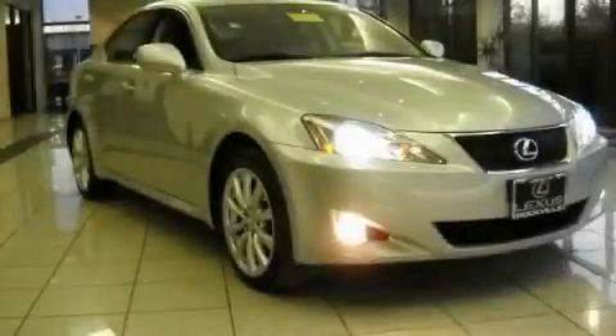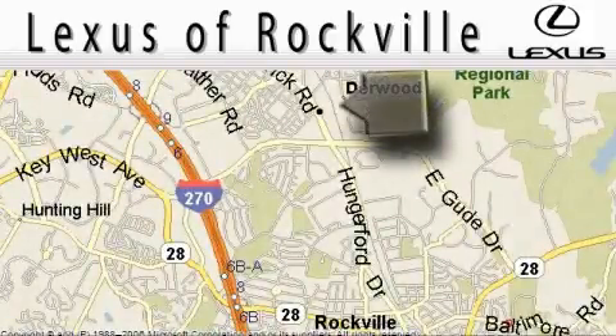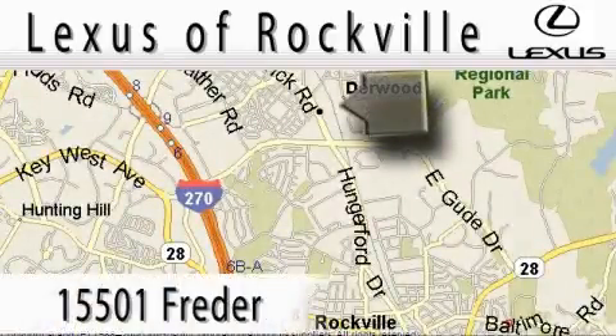Contact us today to arrange your test drive. Lexus of Rockville is located at 15501 Frederick Road in Rockville.